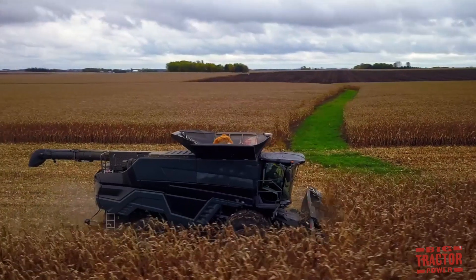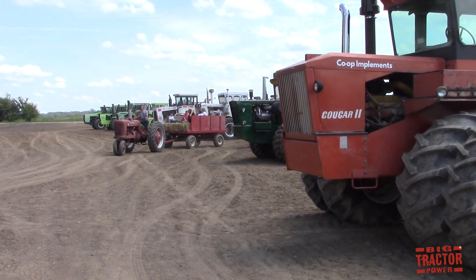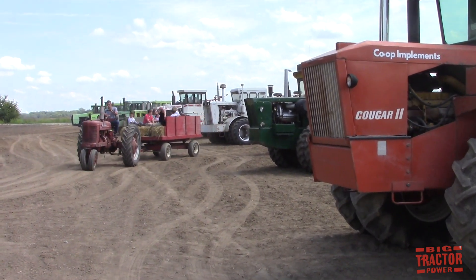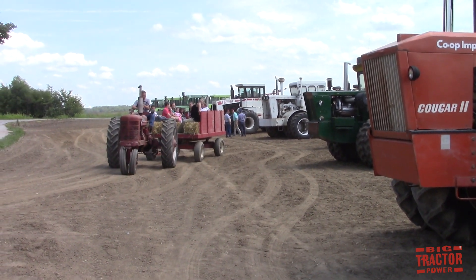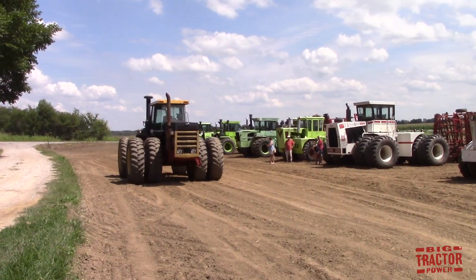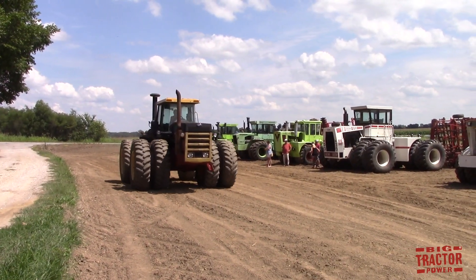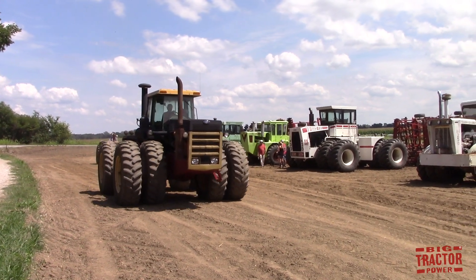Big Tractor Power fans are invited to a four-wheel drive tractor farm day — the Wathen Family Farm Day in Evansville, Indiana on Sunday, August 12th. The event starts at noon and the farm is located at 3101 Green River Road, Evansville, Indiana, just off the exit of Interstate 69 on Green River Road. You can't miss the farm — it's right there as you get off the interstate.